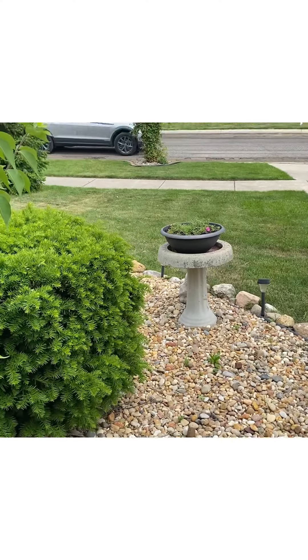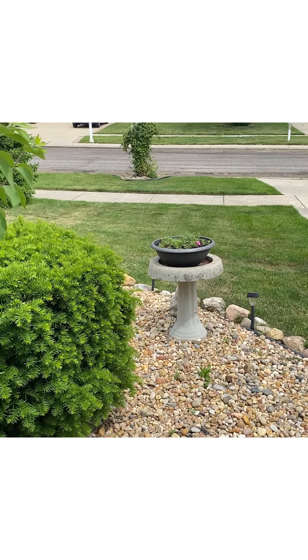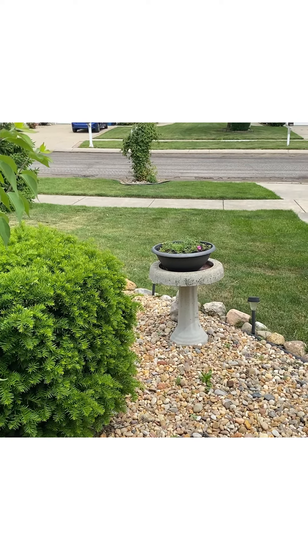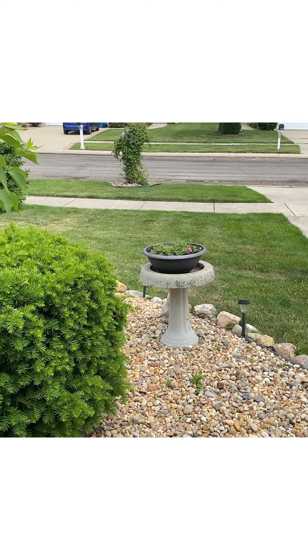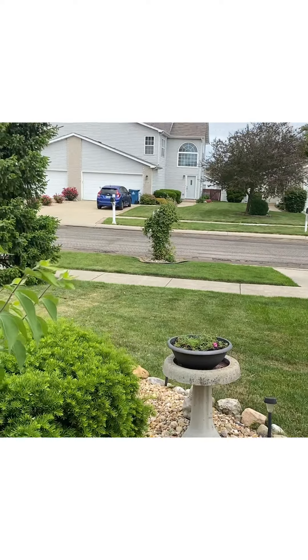In the birdbath I got set in that pot, I put moss roses in there. I purchased them for Larry because he always loved moss roses, so that'll all fill in and has different pretty colors.